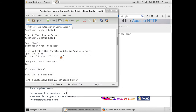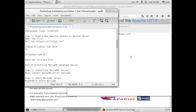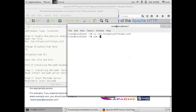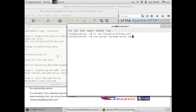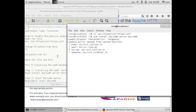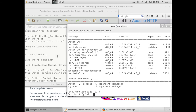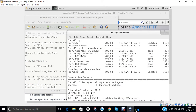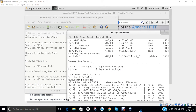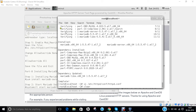Now let us proceed with the installation of the MariaDB database server using the command: yum install mariadb-server mariadb. It is about 22 MB in size. Let us press Y and press Enter. The installation will complete shortly.